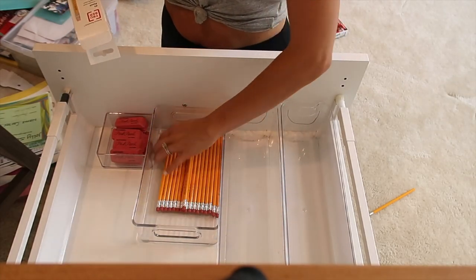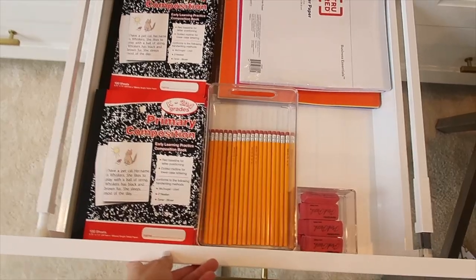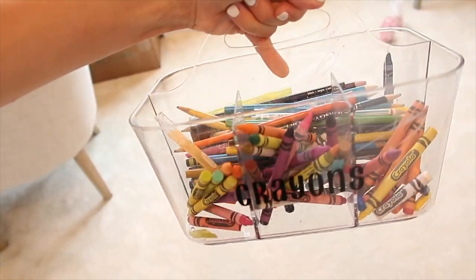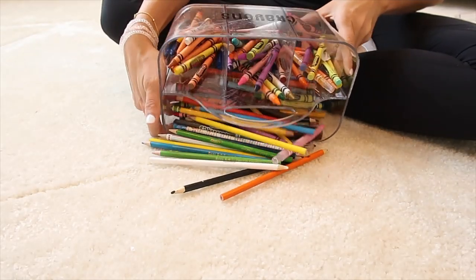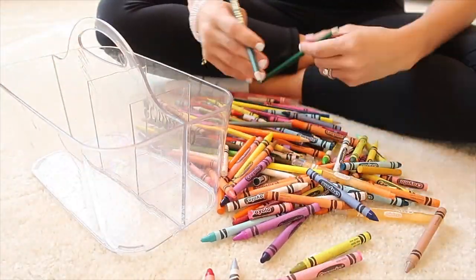I wind up adding extra pencils and erasers here so if they need them for school they can just grab out of here — extra folders and notebooks too. It's basically like a little overstock. I'm going to go ahead and organize the crayons and it just makes life easier. Let me know if you can relate to this at all — it might just be me.